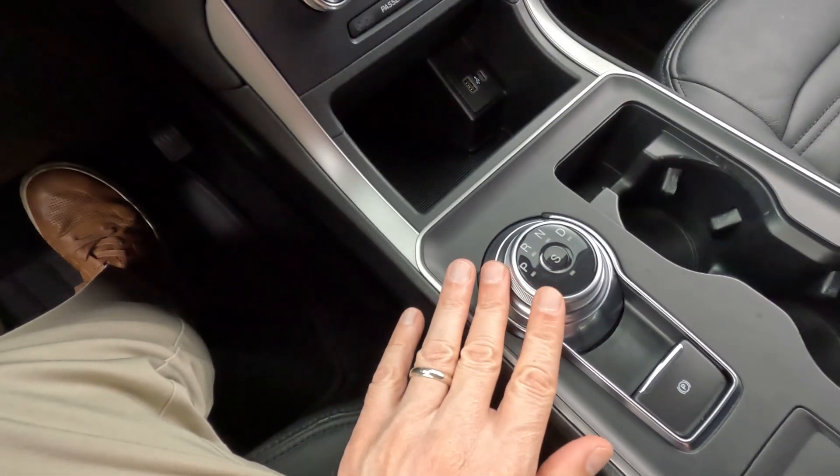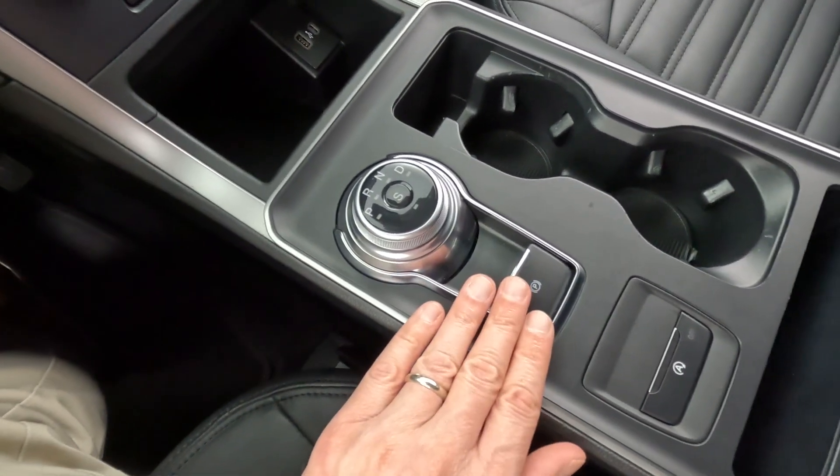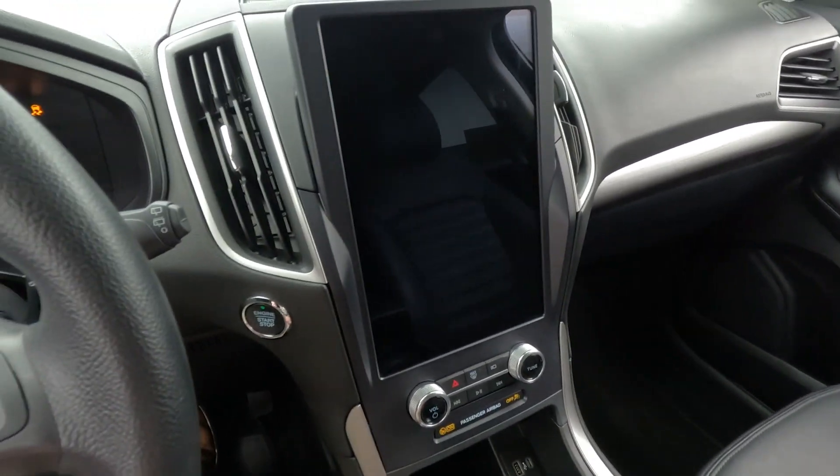On the inside you have a nice rotary dial to operate the 8-speed dynamic transmission. You also have an electronic parking brake and a keyless ignition with push-button start.